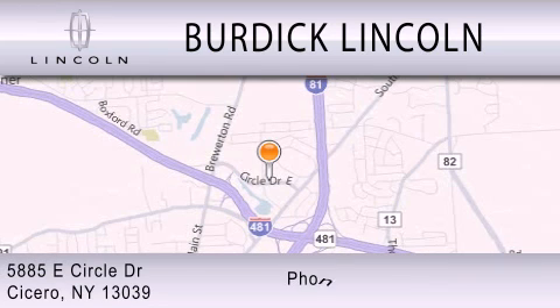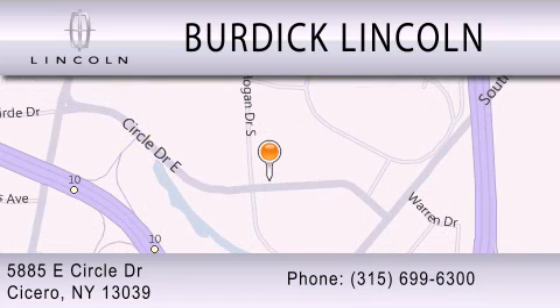We are located at 5885 East Circle Drive in Cicero.